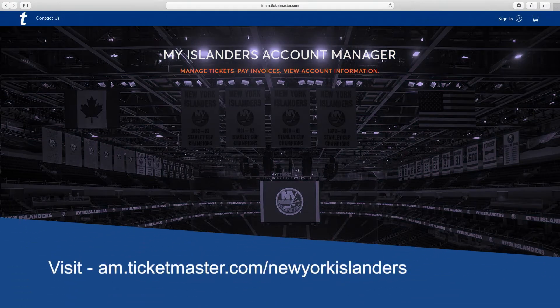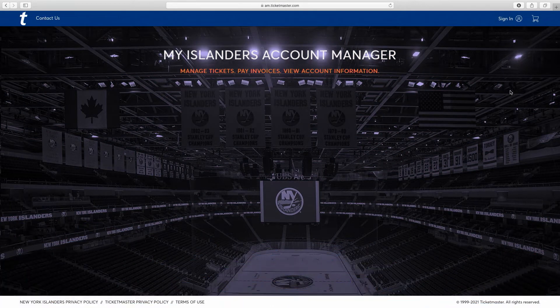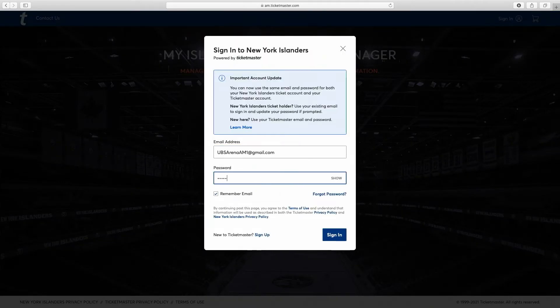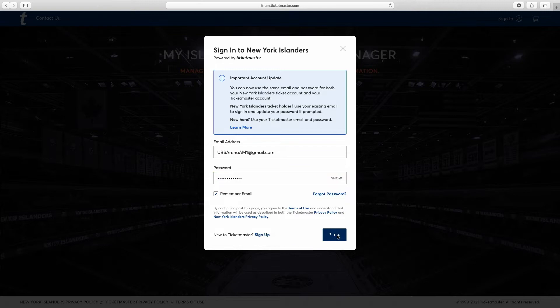First, navigate to am.ticketmaster.com/New-York-Islanders. In the top right, click Sign In. Enter the email associated with the account and your password, then hit Sign In.